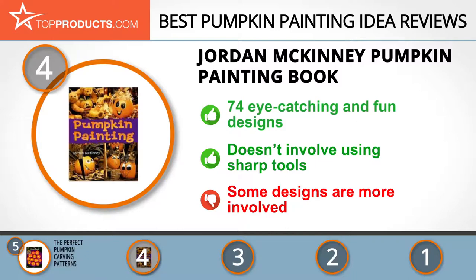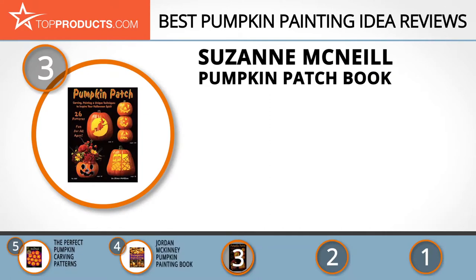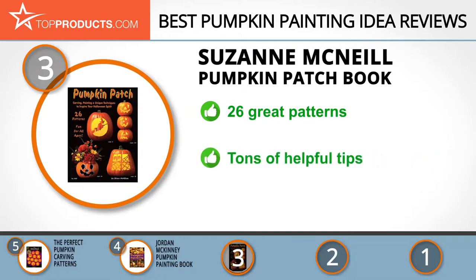At number 3 we have the Suzanne McNeil Pumpkin Patch Book. Suzanne McNeil, the founder of Designer Originals, has authored more than 230 crafted hobby books in which she shares her passion for making and creating crafts with others. Her pumpkin patch decorating techniques book comes with 26 great patterns to help you carve and paint real or artificial pumpkins. The book also contains tons of helpful tips on how to make your Halloween decorations safe and easy, not to mention foolproof. Unfortunately, the patterns are non-reusable, so you will have to plan for another book the following Halloween season.